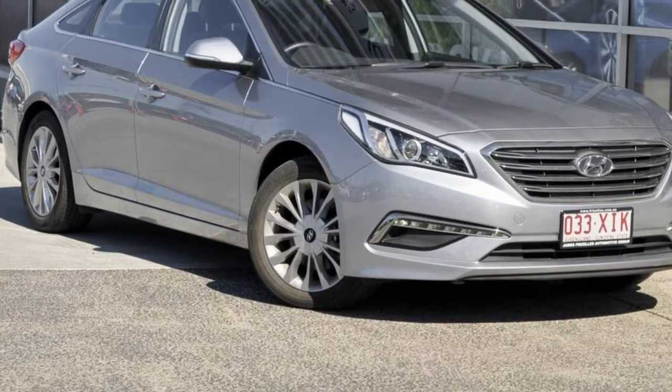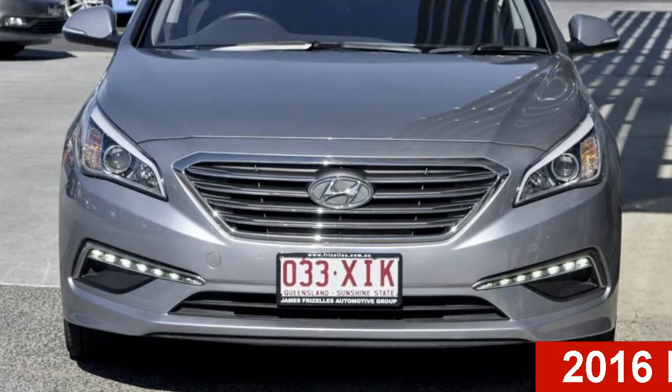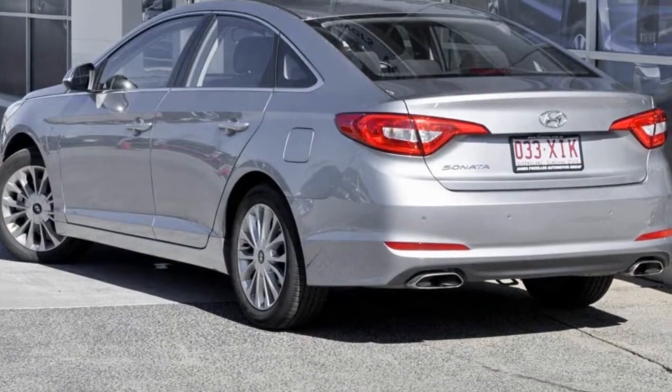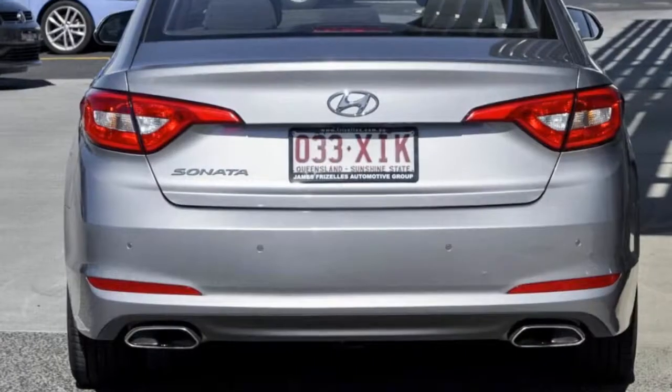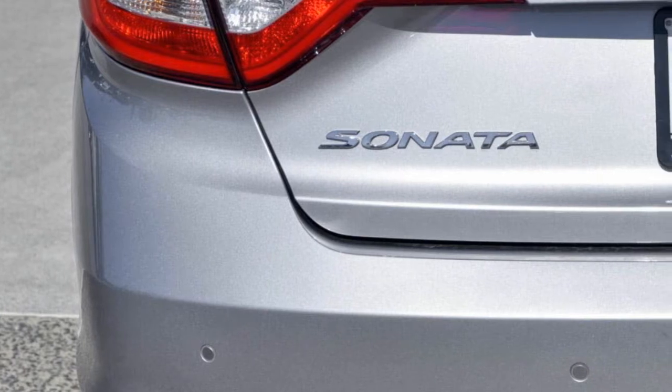Imagine yourself in this 2016 Hyundai Sonata. This Sonata has a reliable 2.4 litre engine and a smooth shifting automatic transmission. The attractive silver exterior is complemented by its stylish interior.